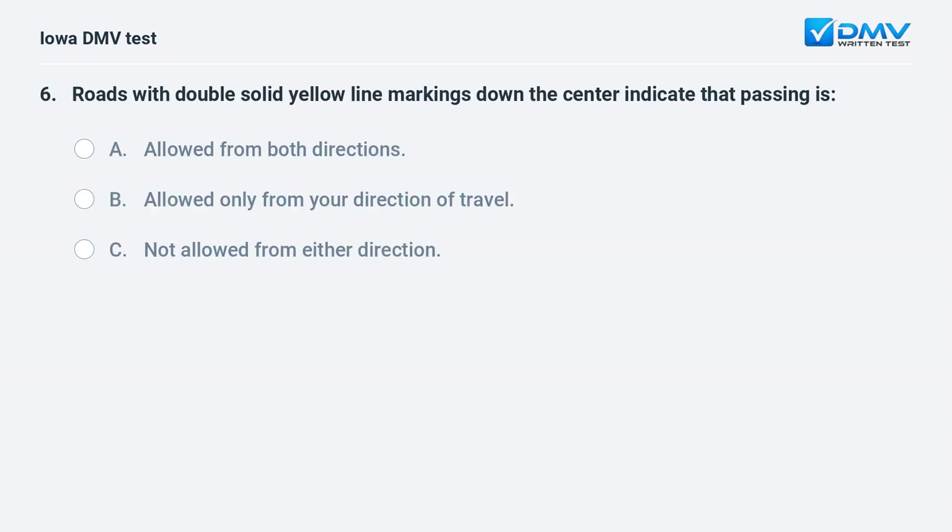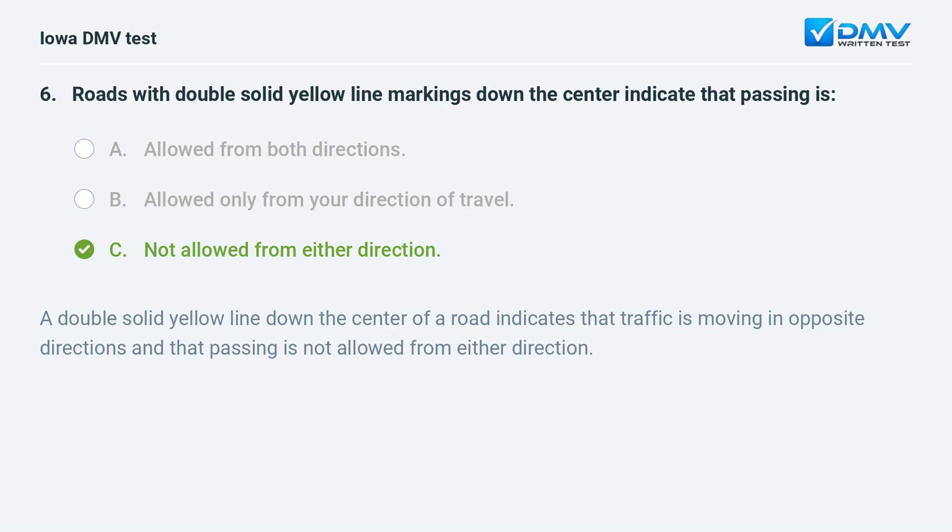Roads with double solid yellow line markings down the center indicate that passing is: a) allowed from both directions, b) allowed only from your direction of travel, or c) not allowed from either direction. A double solid yellow line down the center of a road indicates that traffic is moving in opposite directions and that passing is not allowed from either direction.